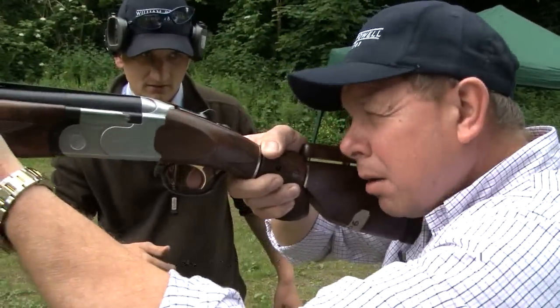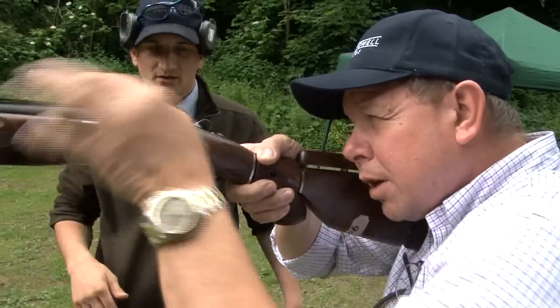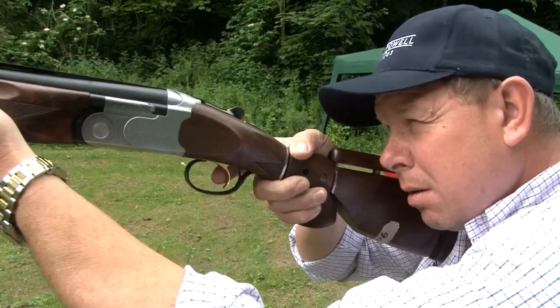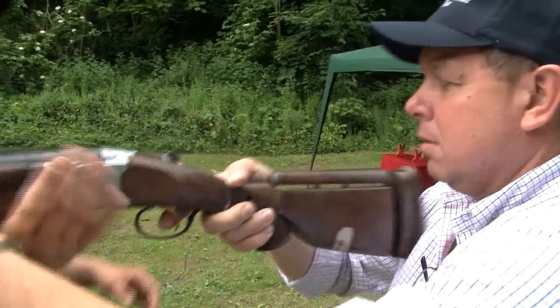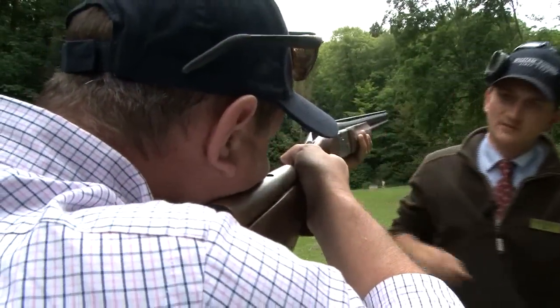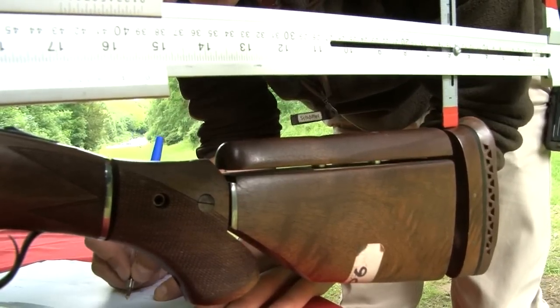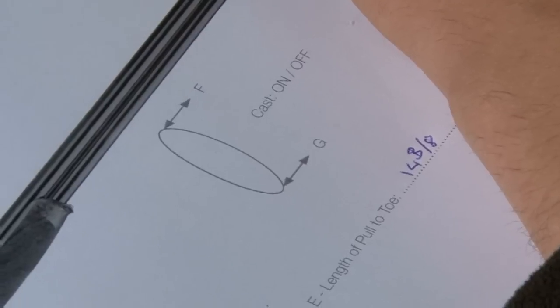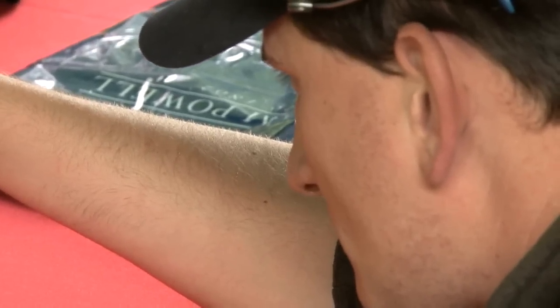Matthew now takes Mark through the process of ensuring his William Powell doesn't just look beautiful but fits beautifully too. The stock needs to be a little bit lower — he can see all of Mark's eye, just a bit underneath. So he brings the comb down a little bit. The stock used for fittings can be pushed and pulled in all directions, as the size of chest, face and shoulders all need to be taken into consideration.